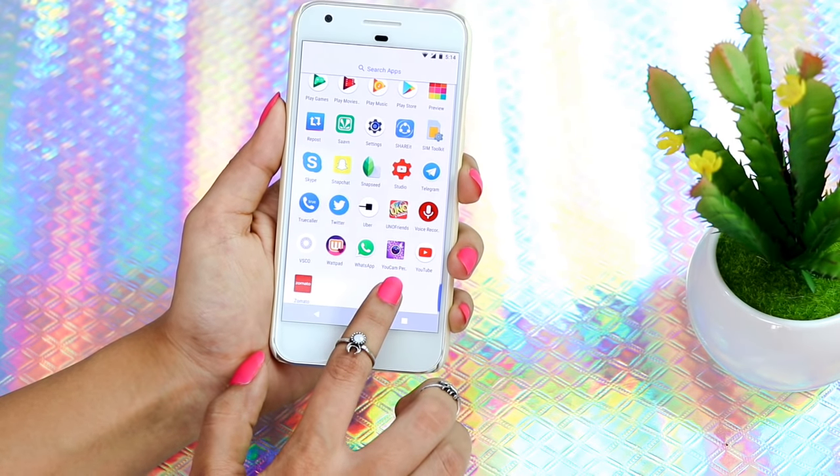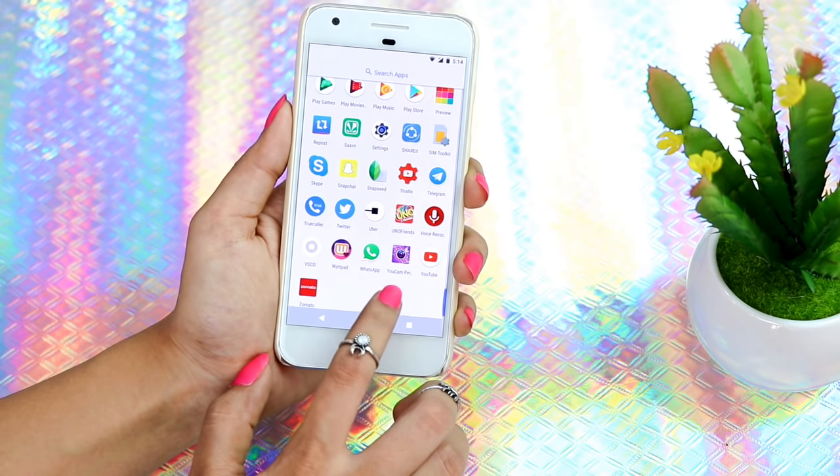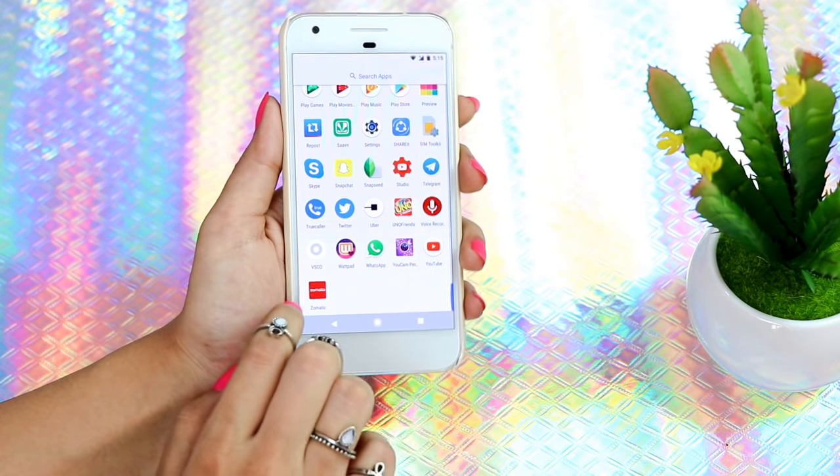Then I have WhatsApp. Then YouCam Perfect — I hardly use this app now, but if you've seen my previous 'How I Edit My Instagram Pictures' video I showed how to use it there, so go check that out. Then I have YouTube and Zomato — and that's it for all the apps!